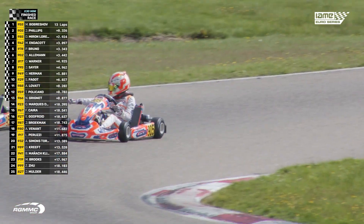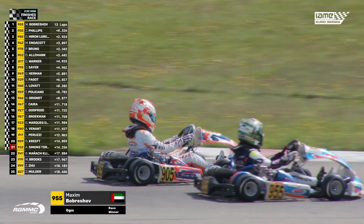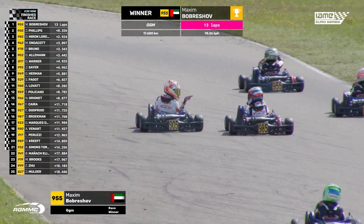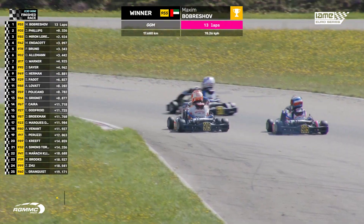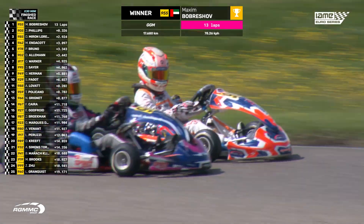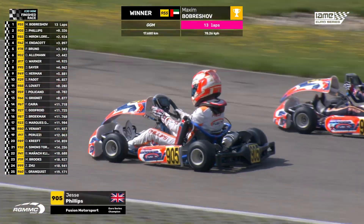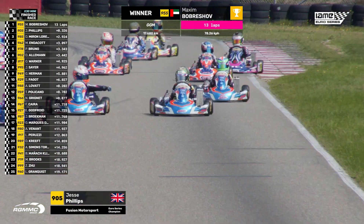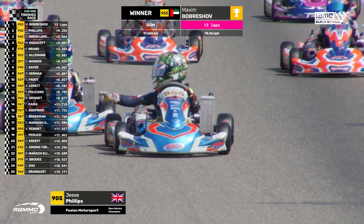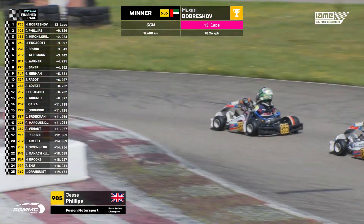Jesse Phillips — he's been waiting for that one and he finally gets it. The championship is in his hands now. He doesn't take the win; that will go to Bobutashev. Well deserved for both of them. You can imagine how much weight has just been lifted off Jesse Phillips' shoulders here. Why have controversy when you can have two winners in one day? Bobutashev wins the final, Phillips wins the championship title in the IAME Euro Series for Mini X30.